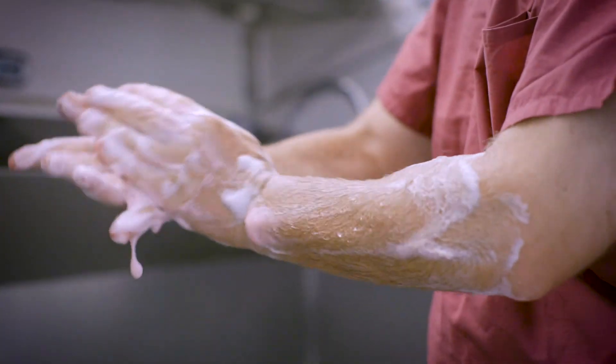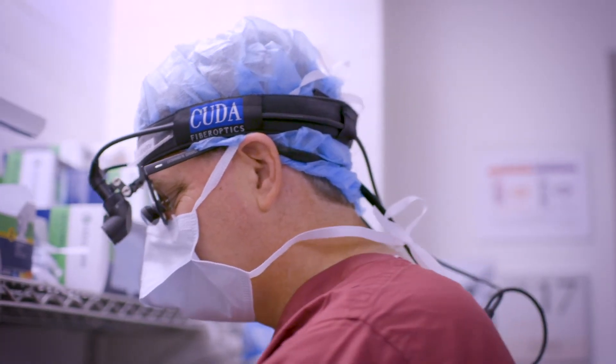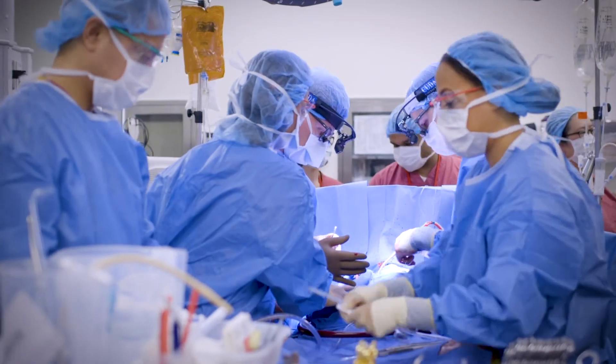For patients who have bad valves — valves that either don't open well or don't close well — a lot of them we can fix and repair their valves. But for some patients who have valve disease that's fairly advanced, those valves need to be replaced, and we replace those as well.